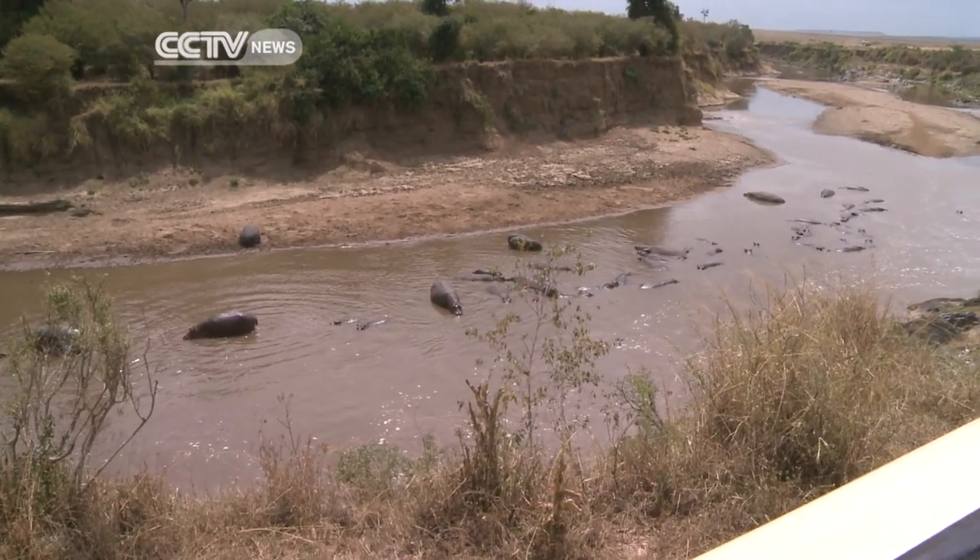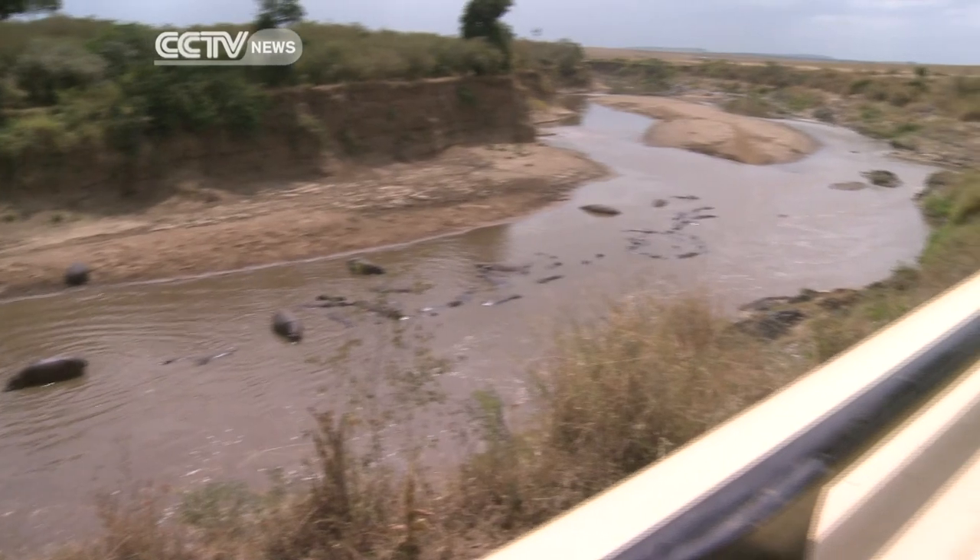Through the navigation, we can get detailed information of the migration, which can help a lot in maintaining wildlife's migration route. Tourists can also find what they want to see very quickly.